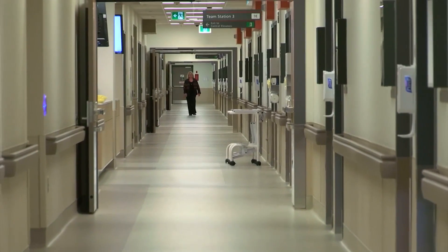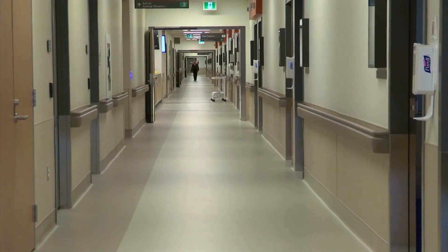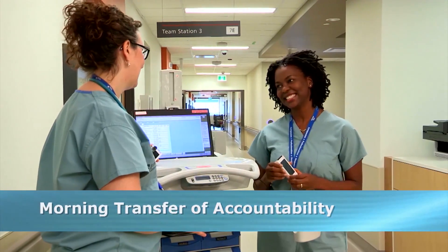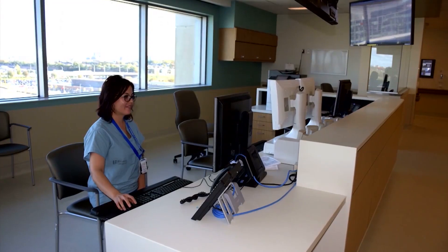During today's tour, you will get a glimpse of how technology is transforming the healthcare experience for both healthcare providers as well as patients. We begin in the central nursing station where nurses report when they first arrive on shift. Each floor is equipped with a nursing station midway down the hall and one at the end of the hallway.